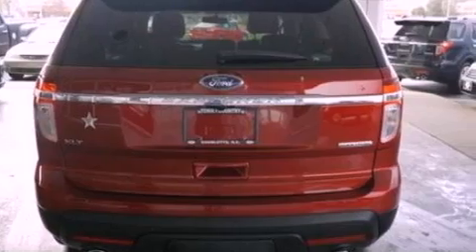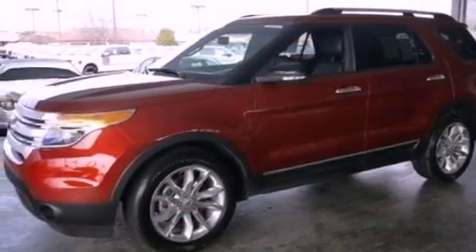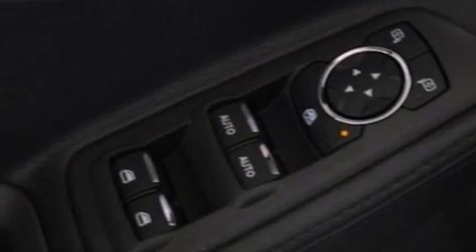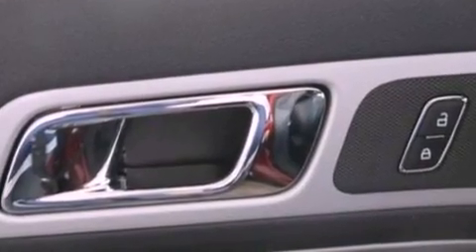The following features are also included: a dual-panel moonroof, a rear-view camera, XM satellite radio, big 18-inch wheels, roof rails, a low-tire pressure indicator, a rear spoiler, dusk-sensing headlights, air conditioning, and a navigation system to help you get from point A to point B on time.